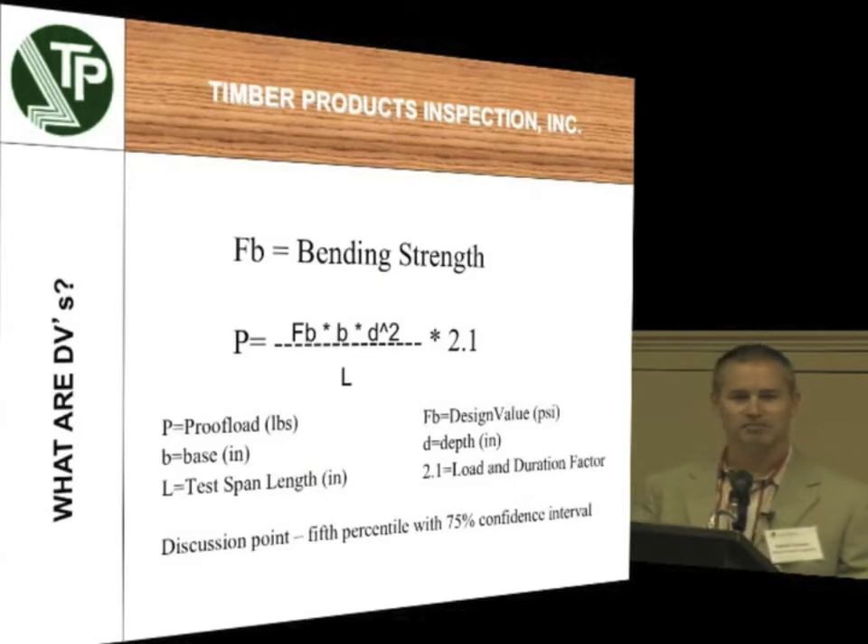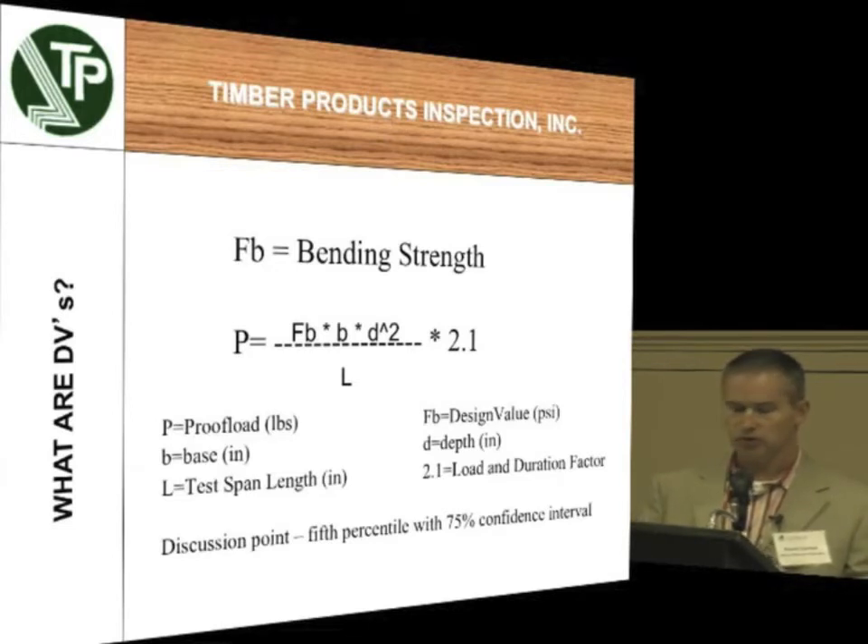This is what we all came here today for — we're going to go over some basic math skills. This is the formula for the proof loads that we use. Notice in there the bending strength. This is where I want to talk about how design values are created. The 2.1 number is a safety factor. They took the lowest 5th percentile — picture a bell curve. Let's say we test 350 pieces in bending. We break all those and out of that bell curve we take that weakest tail — the weakest 5th percent. That's our F sub B. We then apply the 2.1 safety factor: take that 5th weakest piece and divide it by 2.1. That is the actual design value that folks build around. So there's quite a safety factor built into your number 2 and select structural grades for 2-bys.